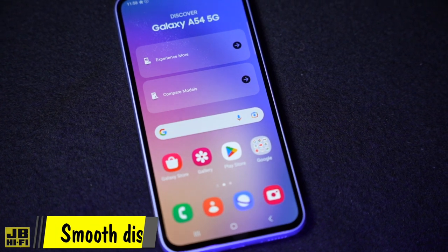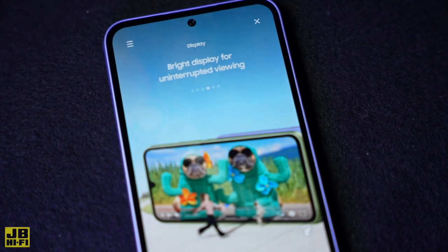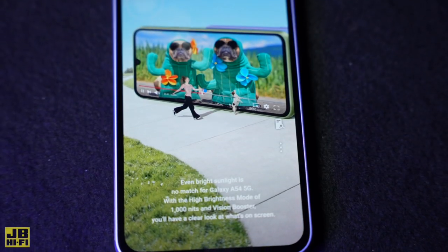The 6.4 inch full HD display has super smooth scrolling thanks to the 120 hertz refresh rate, which makes it really easy on your eyes. The AMOLED display technology improves outdoor visibility on the screen so you can see in almost all environments.